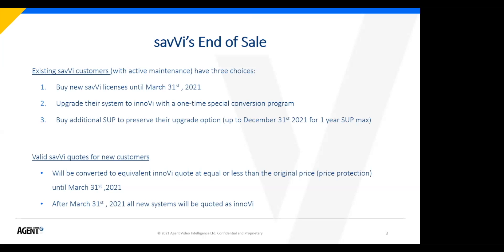If you're a newer customer or have Savvy quotes for customers, that quote will be converted to an Inovi quote. We will preserve the Savvy pricing through March 31st, meaning if a new Inovi system is a little more expensive, you'll get it at the Savvy price. The pricing difference is not huge — Inovi is not dramatically more expensive than Savvy, and in some cases it's actually cheaper. After March 31st of this year, there's no new sale of Savvy licenses, so all new systems will be re-quoted as Inovi.